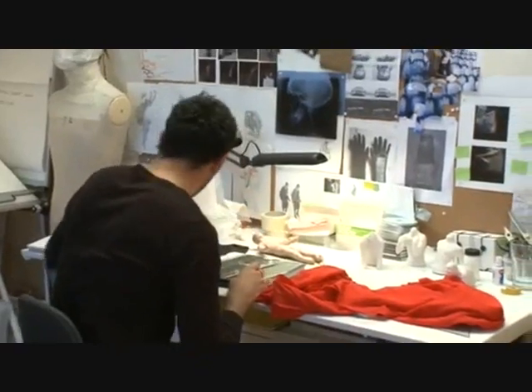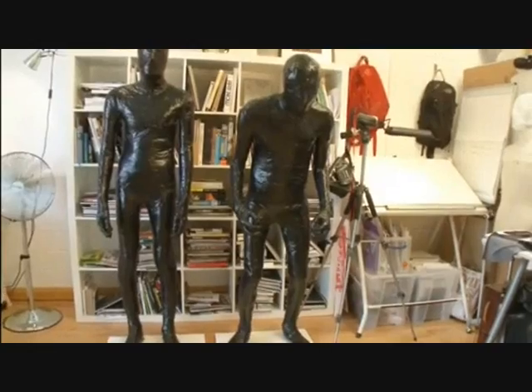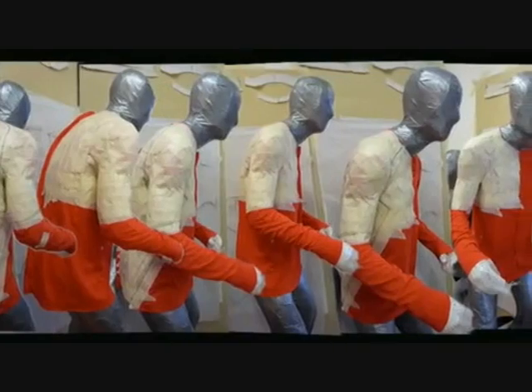We've done some real football-focused, football-specific sculptures that are calculating the range of motion and the articulation of the player, so that they're more relevant than using a straight mannequin or a straight sculpture.